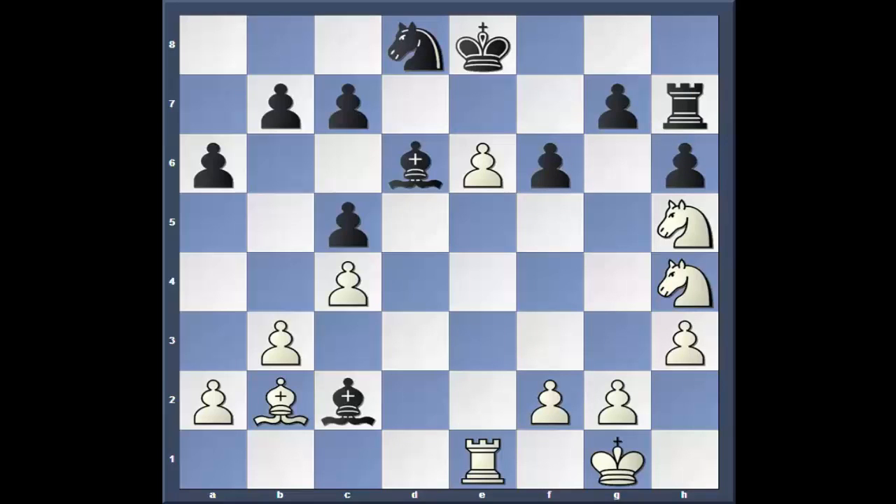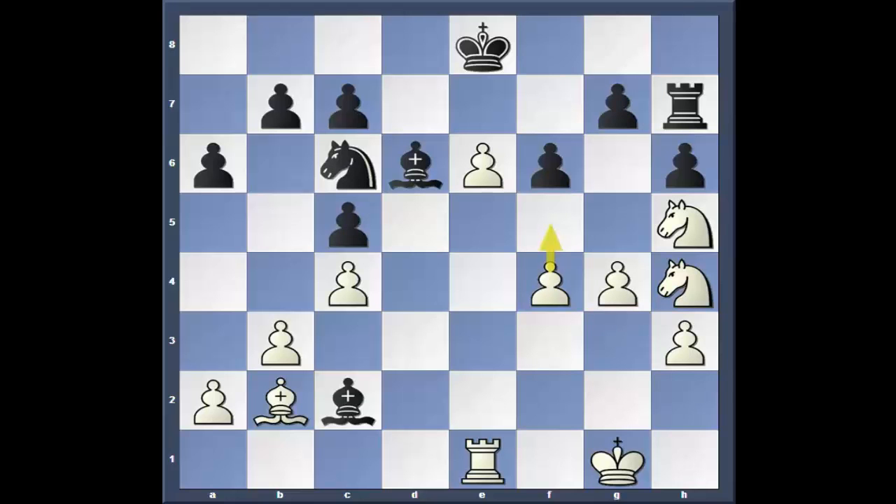So he needs to go rook h7 instead. Now look at that rook — he's stuck, absolutely stuck. F4 — he's finally going to bring the other pawn up to help the e-pawn. Knight to c6. G4, here comes the other pawn. Wants to go f5. Knight to d4, trying to cut off the scope of that bishop on b2, and hoping that it'll take.